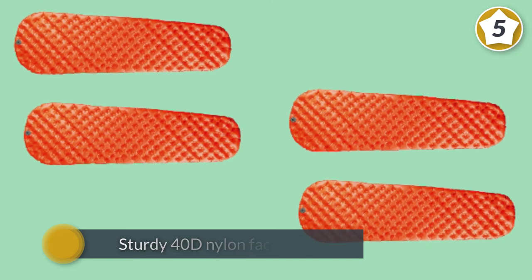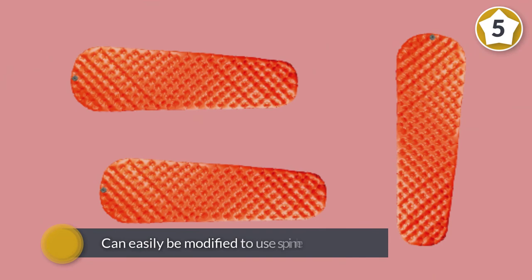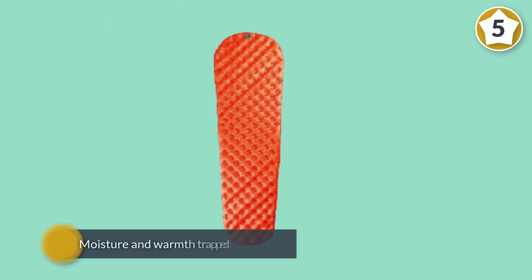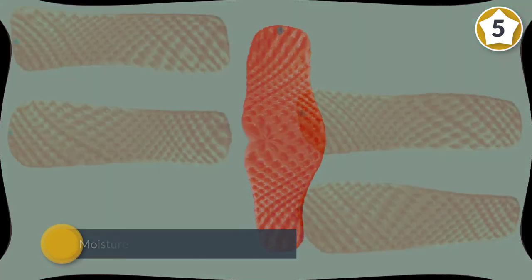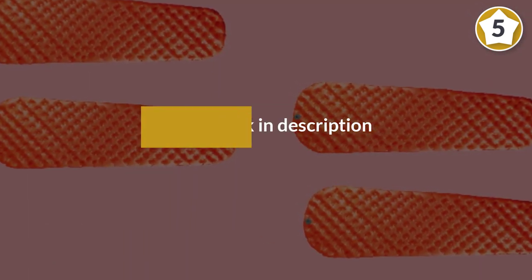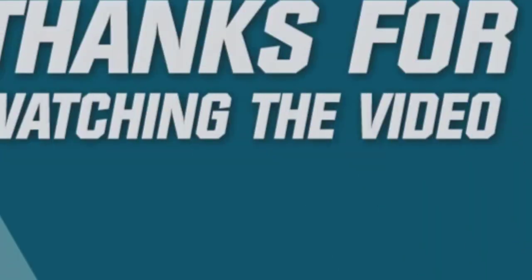It features quality materials including sturdy 40D nylon face fabric as well as a tough laminate to enhance durability, to eliminate any problems that might arise from moisture and warmth trapped in the mat. For more details, click the link in the description. Thanks for watching the video.